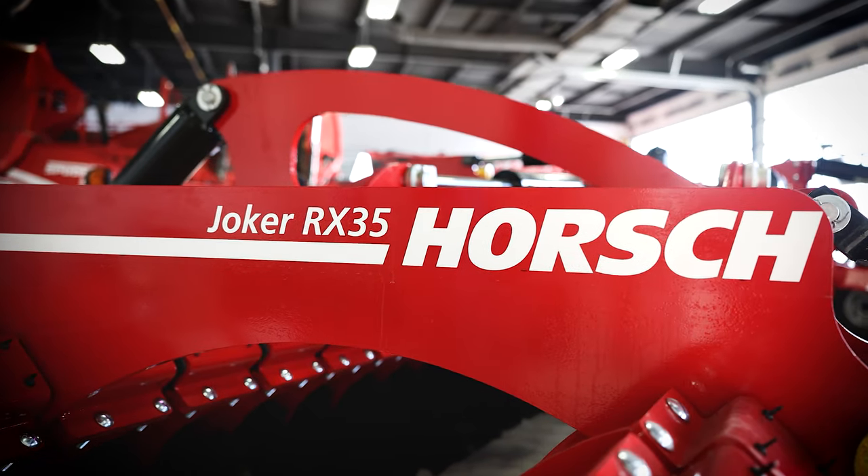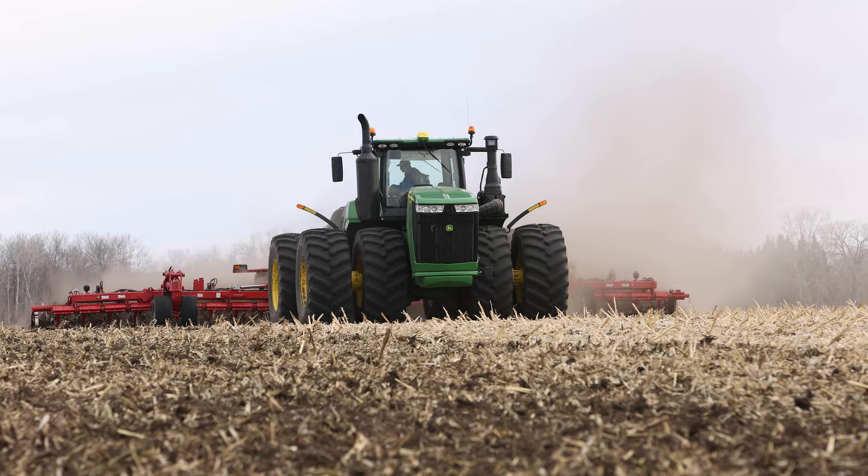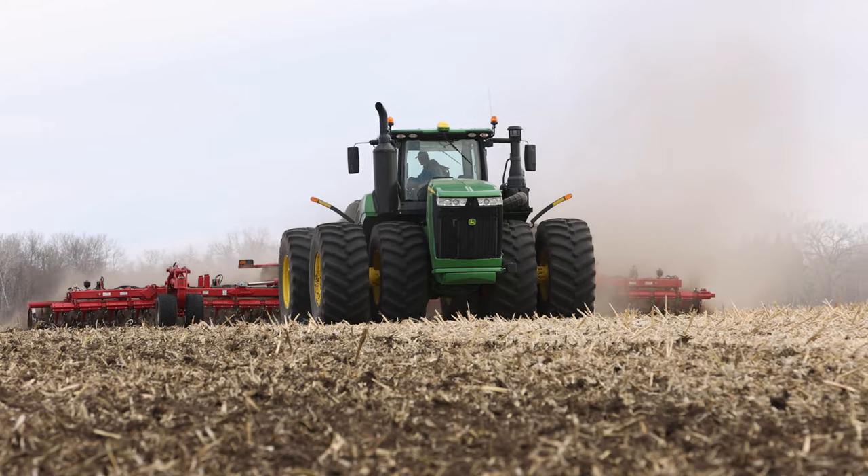We've been running a Joker for six years. We're on our second one, not for any means of longevity, but we actually scaled up. Too often I think tools are developed or designed for single-use application, and one of the tipping points for running a Joker was it's a primary and secondary tillage tool.